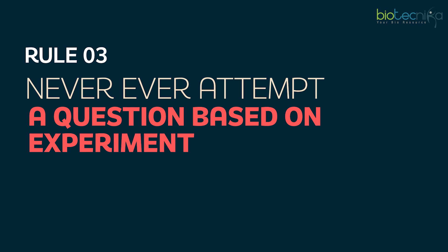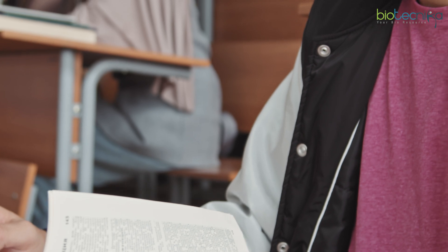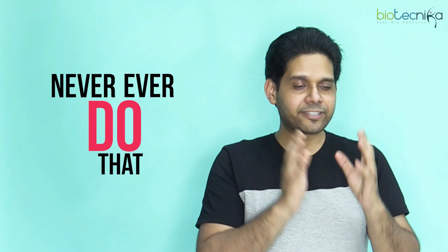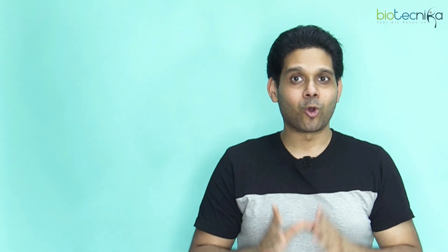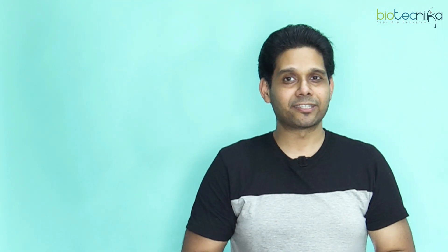Rule number three: never attempt a question based on an experiment using a preset experiment you have in mind. The exam setter will not give you experiment-based questions exactly as you have studied — there will always be some kind of twist. Never say 'I read this question somewhere, this is how it was solved.' If it is an experiment-based question, generally in Part C, always attempt it with your eyes and mind open. If you're not sure, you can skip it too.